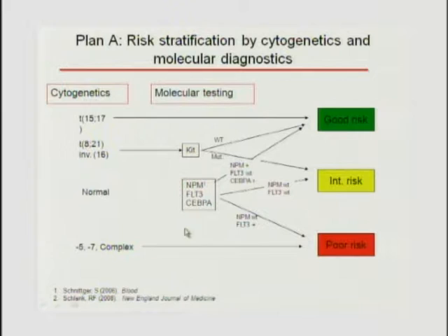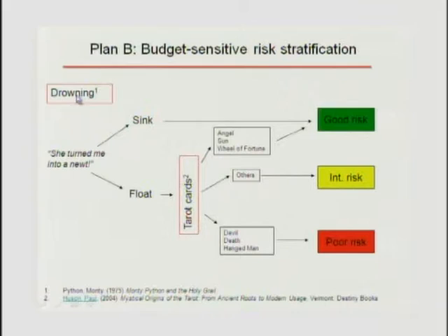Another restructuring approach was proposed for SWOG, combining cytogenetics and molecular markers into refined risk tiers. However, there's currently no NCI funding at SWOG to do this kind of testing. The speaker jokes about a Monty Python-style alternative method—drowning patients: if you sink, you're good risk; if you float, you proceed to tarot cards where angel, sun, or wheel of fortune means good risk, while devil, death, or hangman means poor risk. A cheap, fast approach—just needs a small tub.